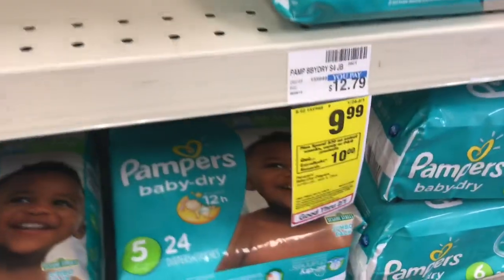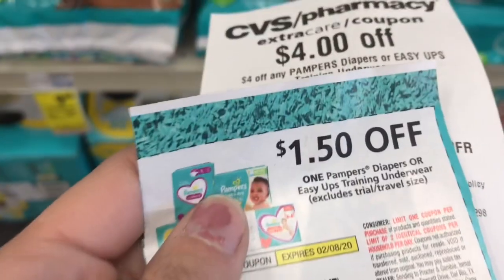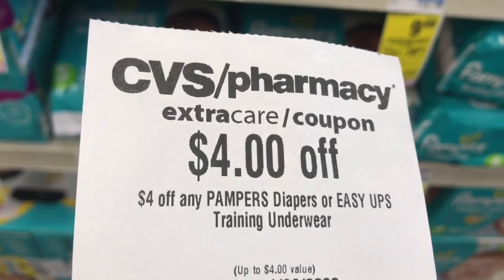You can make diapers part of your spend $30 deal if you want to do that this week. We have these $1.50 coupons that we got in today's inserts, and if you got the $4 CRT it's a really great one to use with this deal.